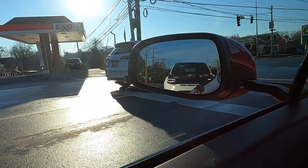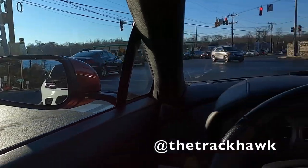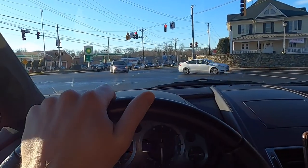We have a hoodless Trackhawk behind us — I think that's the Trackhawk. I'll put the Instagram handle on the screen. I don't know if his hood flew off or if he took it off. Either way, it looks pretty menacing back there. He was on the side of the highway, so I thought his hood flew off. Hope you're good, though.